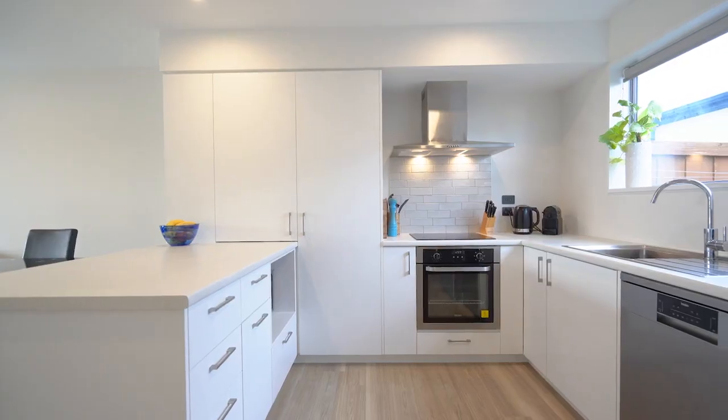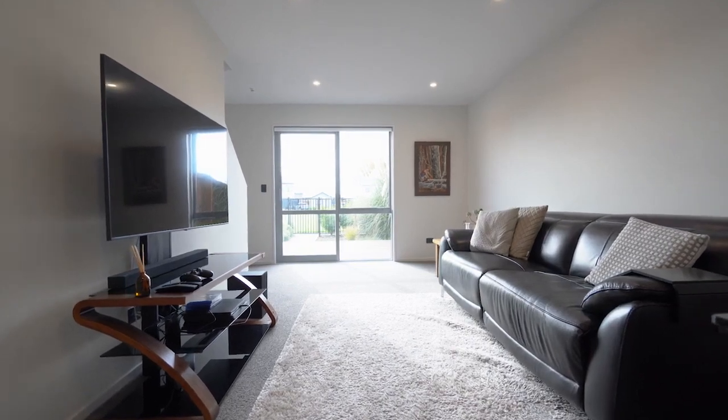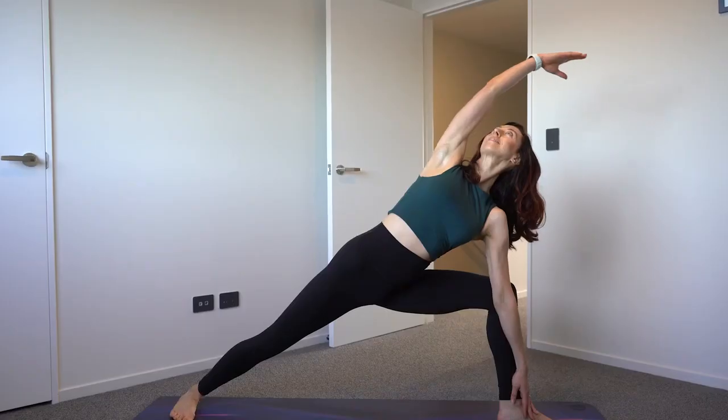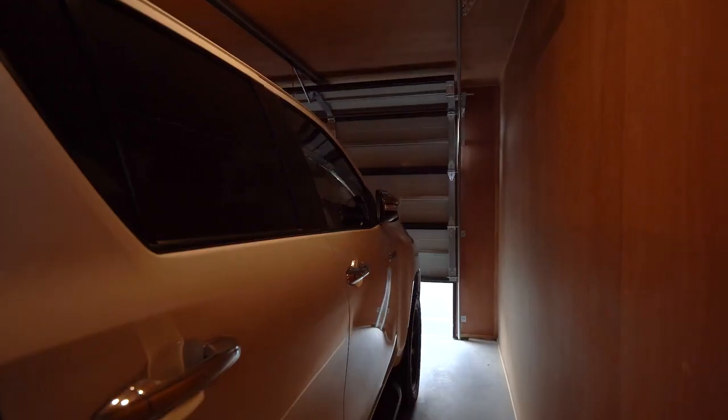Air Race Lane, designed for simple living with everything you need and nothing you don't. This 2020 build is in pristine condition. Two generous bedrooms, giving you space for a mate or space to zen. This home has loads of storage and even a secure garage.